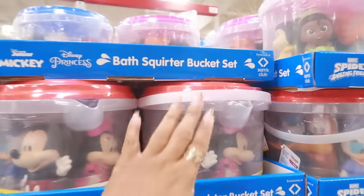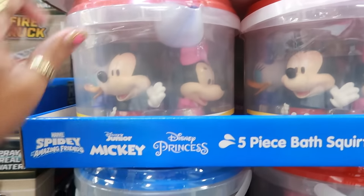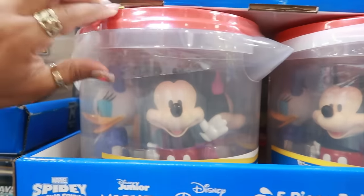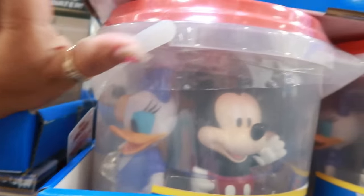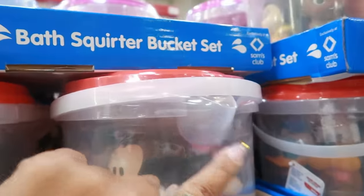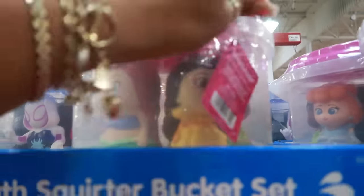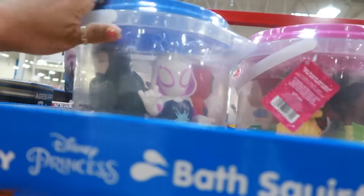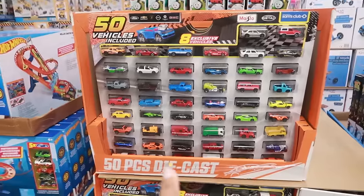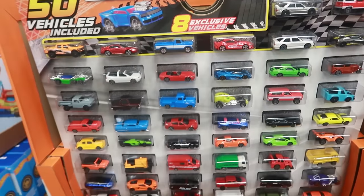There are some bath squirter bucket sets here — looks like three different ones: Disney Junior, Disney Princess, and Spidey. There's even Daisy and Pluto in there. It has a little pour spout and then you have the princess version. These are cute — $14.98.